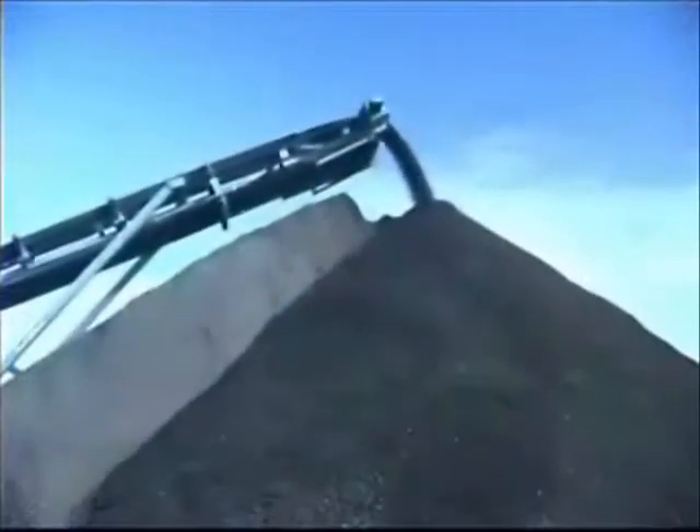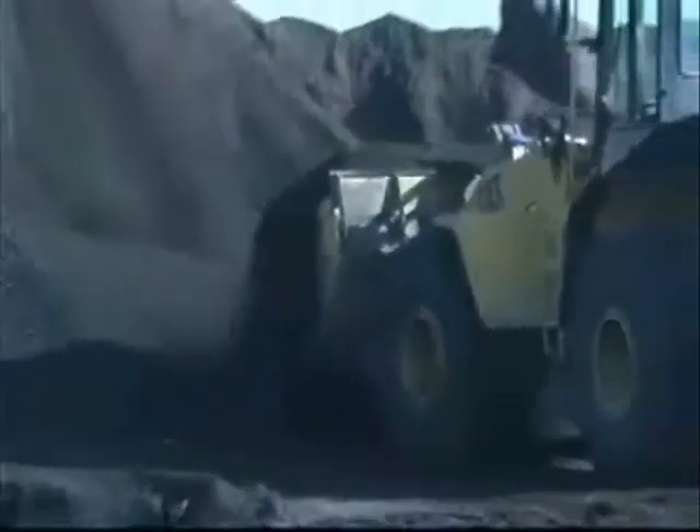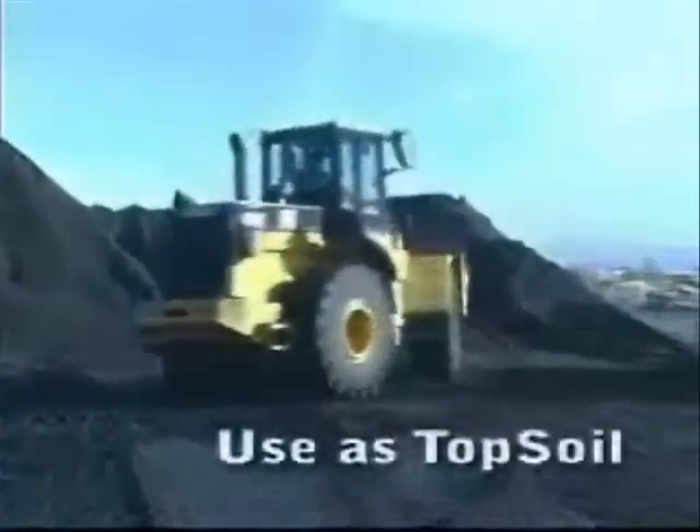Here is the product after it's run through the three-quarter inch bottom screen. It's now ready to be hauled away for use as topsoil or other applications.